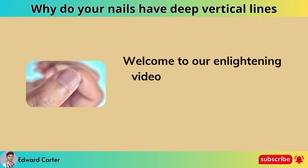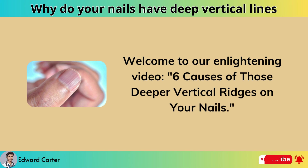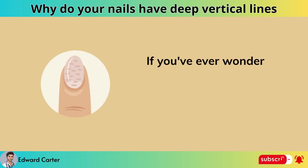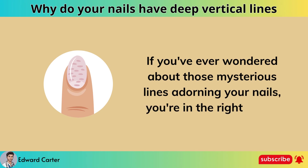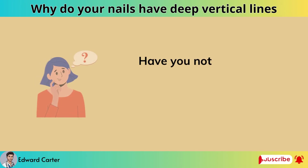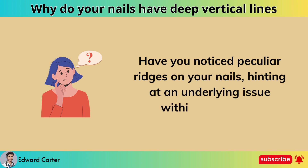Welcome to our enlightening video: Six Causes of Those Deeper Vertical Ridges on Your Nails. If you've ever wondered about those mysterious lines adorning your nails, you're in the right place. Have you noticed peculiar ridges on your nails, hinting at an underlying issue within your body?